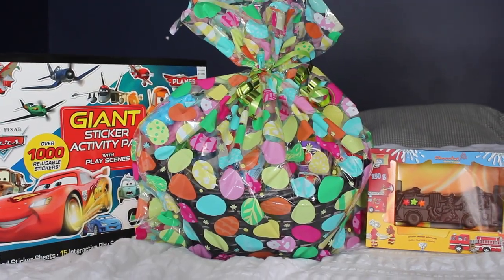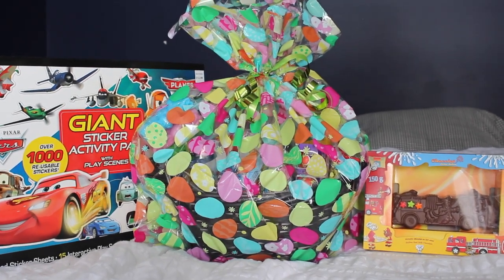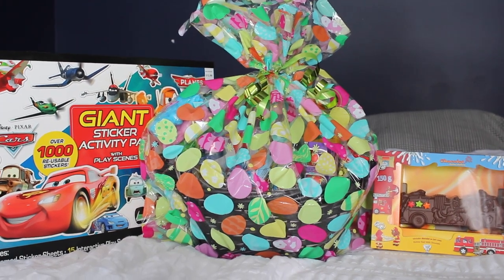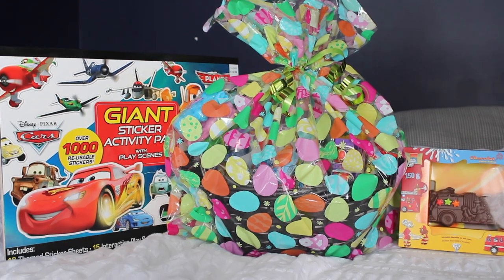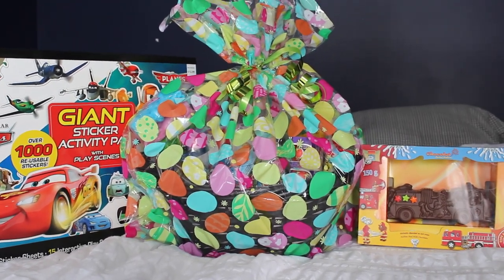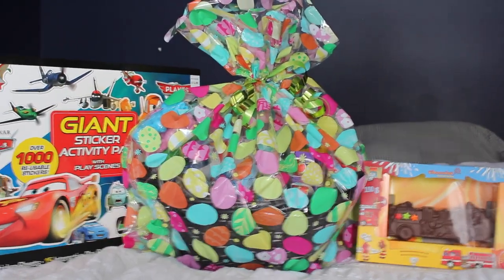There is Kayden's completed Easter basket! I hope this gave you guys some ideas of what to put in your kids' Easter baskets. As I said, Kayden is a little spoiled this year because it's the last year that he's going to be my only child. Thank you so much for watching and I will see you in my next video. Bye!